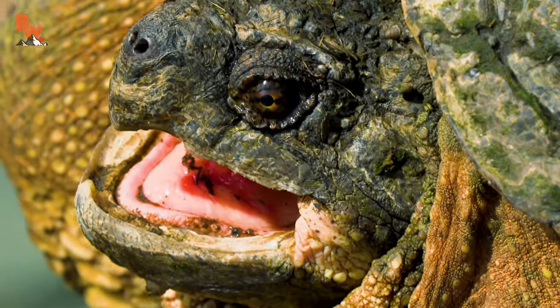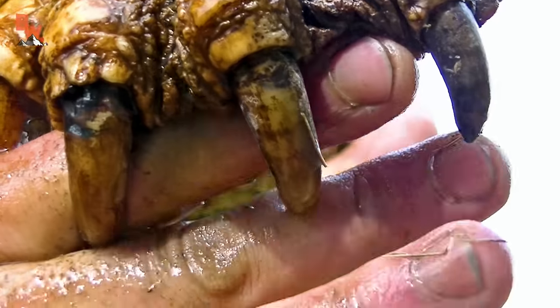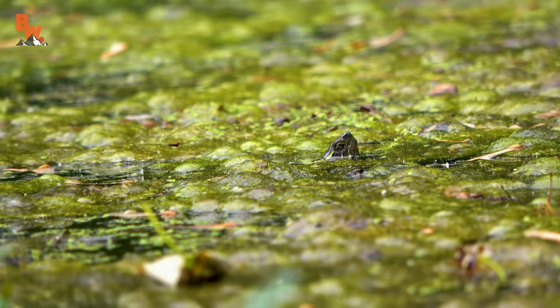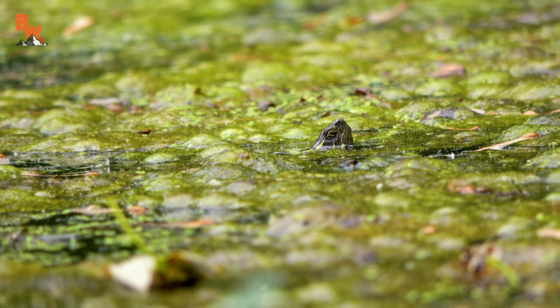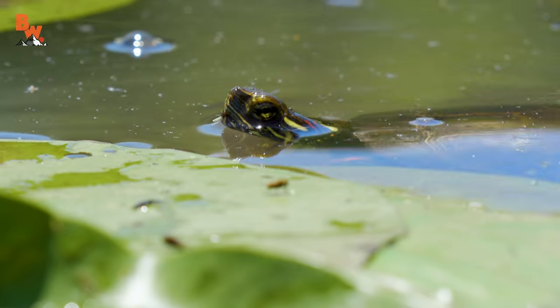My favorite species is the common snapping turtle. Prehistoric in design and armed with a powerful bite and razor sharp claws, this is not an example of a turtle you should ever try to interact with. However, there are a number of species that are completely harmless, safe to encounter, and even handle if you are quick enough to catch one.